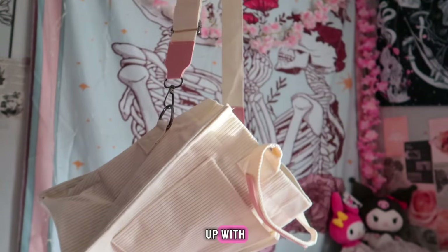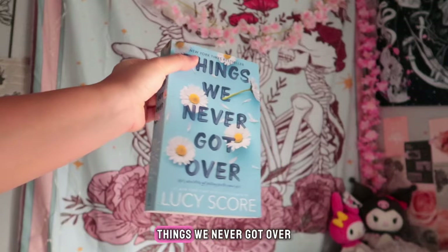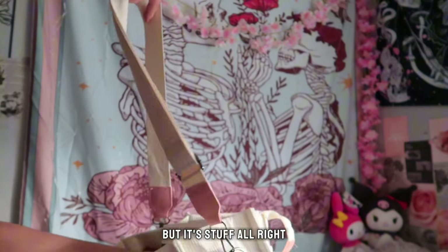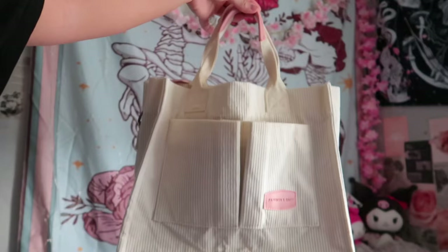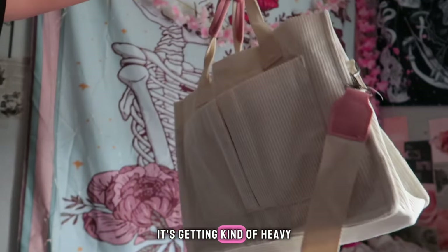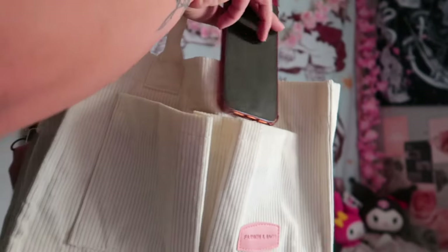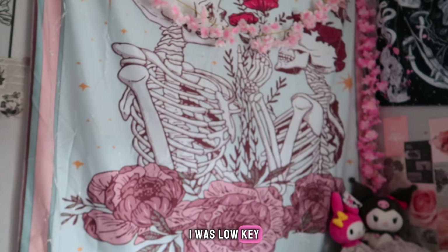I'll just fill this up with some random books and see how it holds up. First book we're gonna put in there: Things We Never Got Over. One book makes it look nice and held together. It's getting kind of heavy. You could fit some stuff in here too, in this pocket.